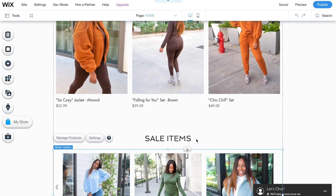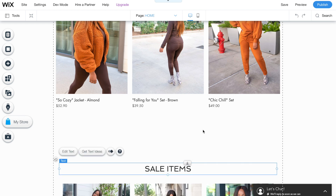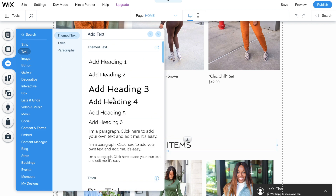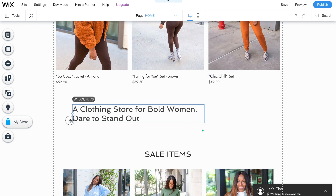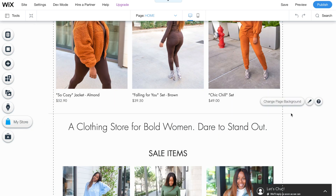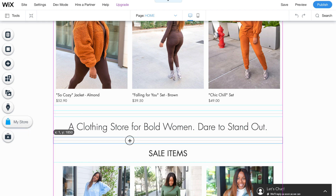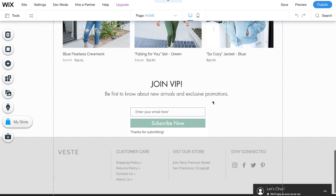I like to continually remind my audience what my brand is about, so I'm going to add just a slight quote here about boldness. Remember, my brand is boldness. I'm going to use a quote about boldness. You can add in a strip, but you can really just add text to the screen.